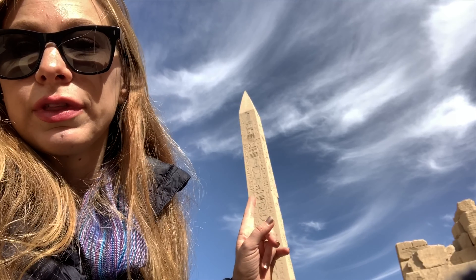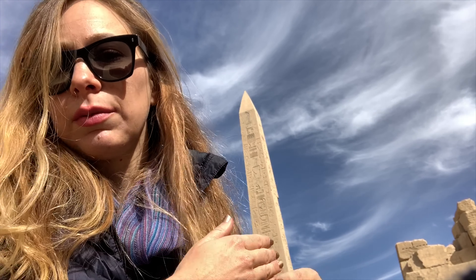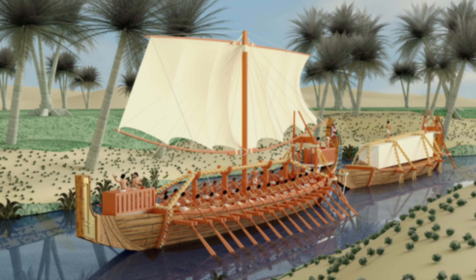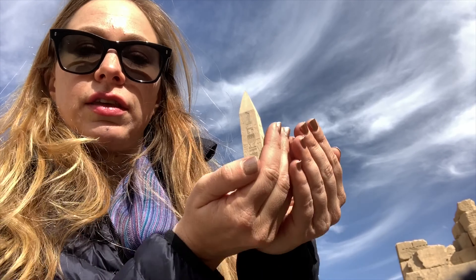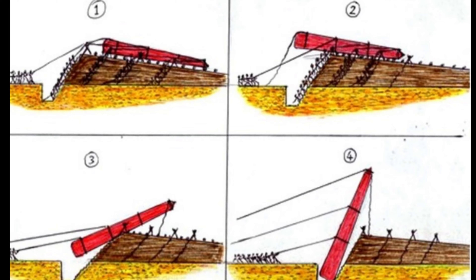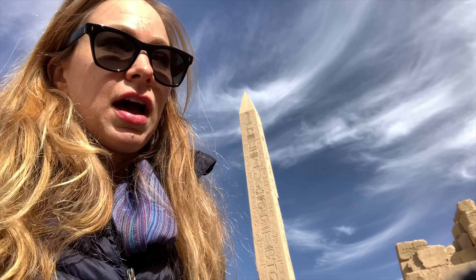Our guide was talking about how they erected this giant obelisk. They were able to cut the stone using wood and water — when they put the wood with the water, it would expand and crack the stone. Then they transported the stones using boats with cedar wood from Lebanon, big heavy boats, and then they were able to erect it using a hole with sand. They'd hoist it up using logs and water, and once it entered the hole, the sand would disperse and they were able to hoist it up. Absolutely incredible — they are so clever.